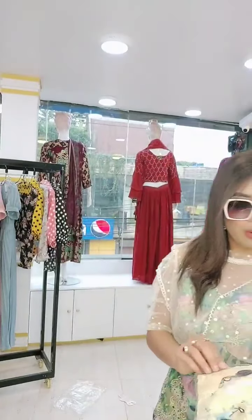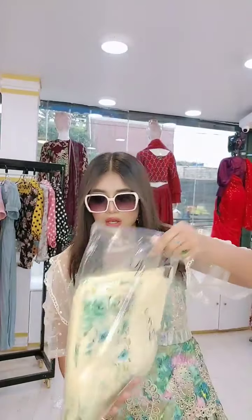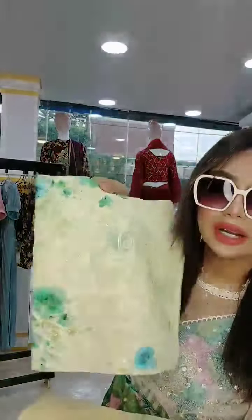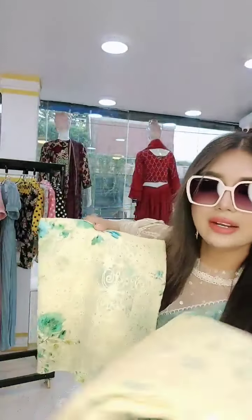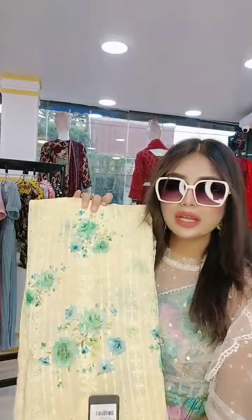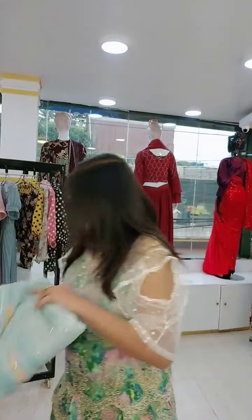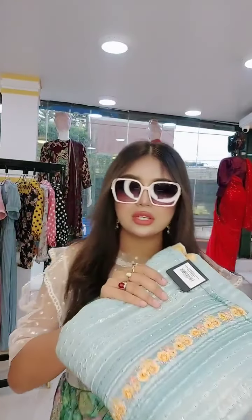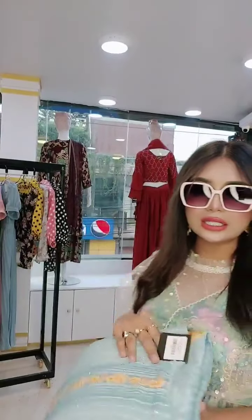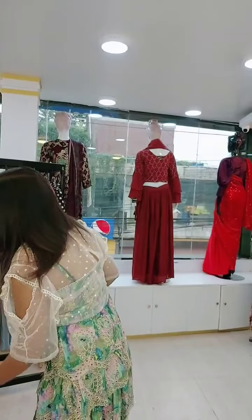This is the Dillie Boutique collection, which is available for the Silleta. This is the exclusive collection of Silleta. It's really nice. This is the Dillie Boutique collection, which is available for the Silleta.